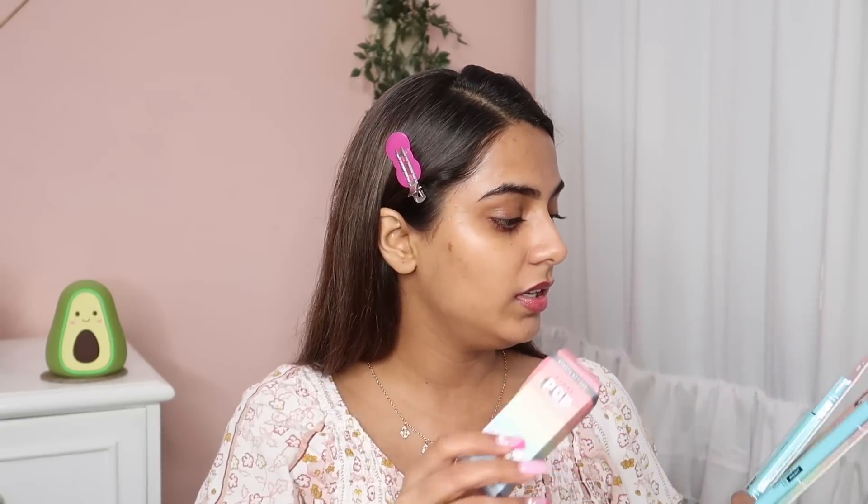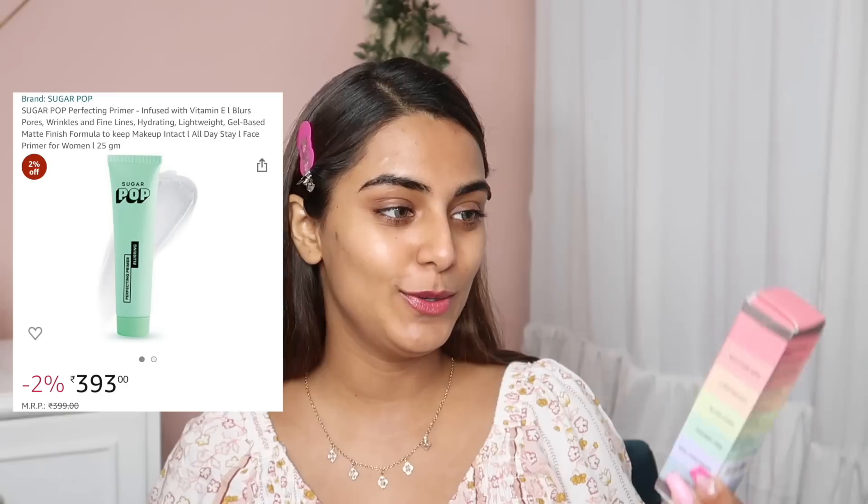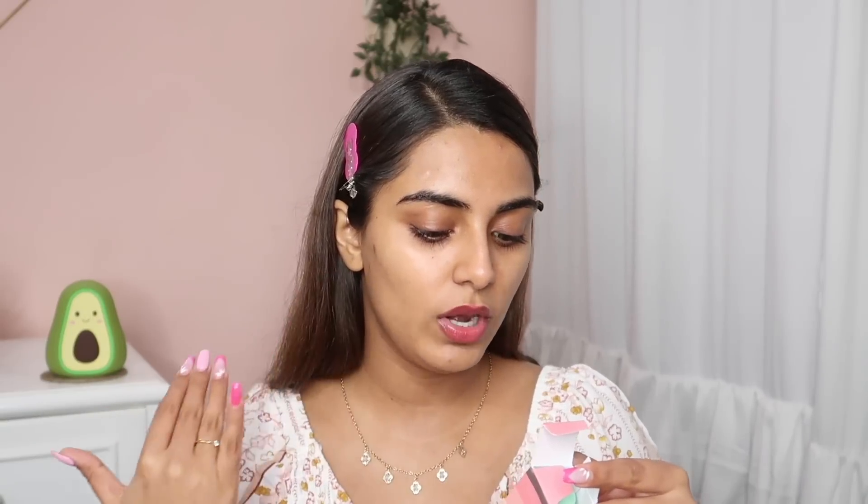So I have their Kajal, Brow Shaper, Liner, and BB Cream. They haven't launched a foundation — instead they've launched a BB Cream, because the brand targets young users probably in their teens or early 20s. Now I'm going to apply the Perfecting Primer. I love the font on the packaging — it kind of reminds me of the PopXO makeup line. It minimizes fine lines and pores for a flawless base, and it contains mulberry seed extracts and baobab oil to hydrate the skin.